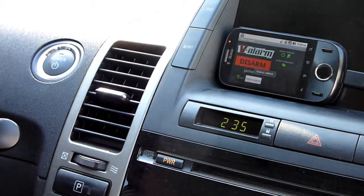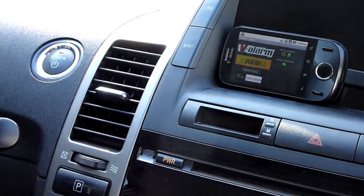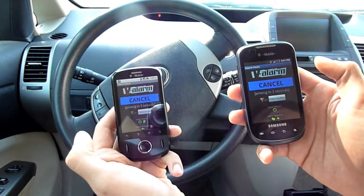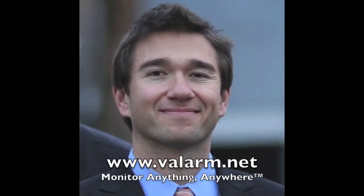In this demo, you see the device automatically arming and disarming when the vehicle is turned on and off. There are a lot of other Android devices out there that work well with Valarum for vehicle tracking, like this Samsung Dart. Don't hesitate to contact us at info@valarum.net if you have any questions, comments, or ideas for another video. Happy tracking, y'all!